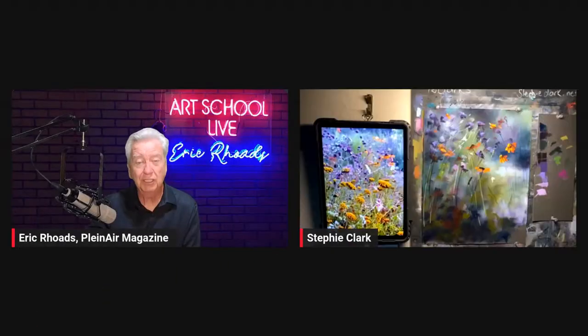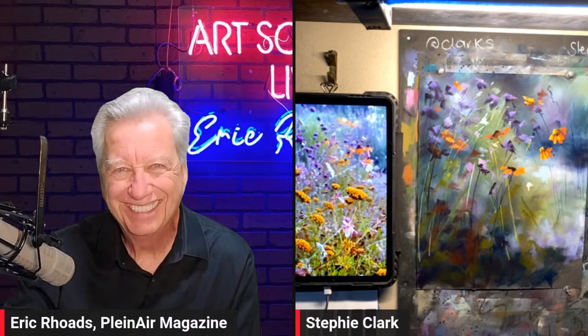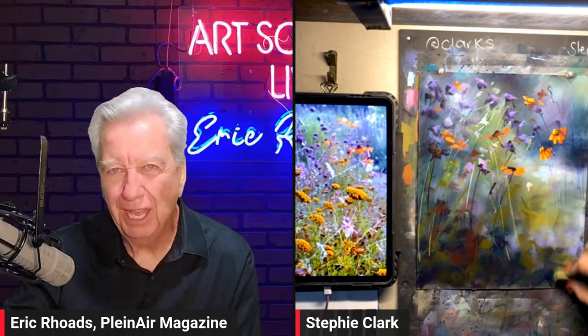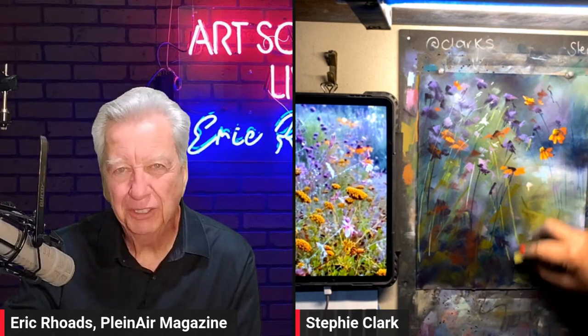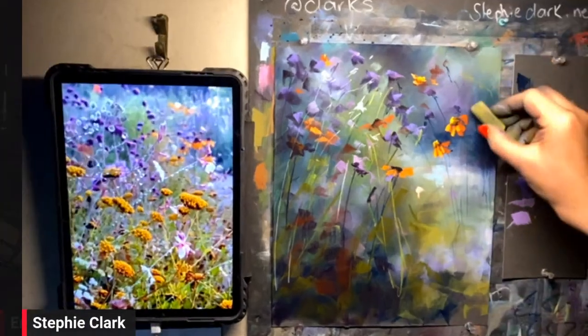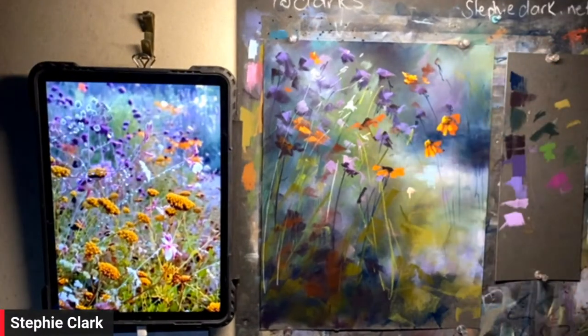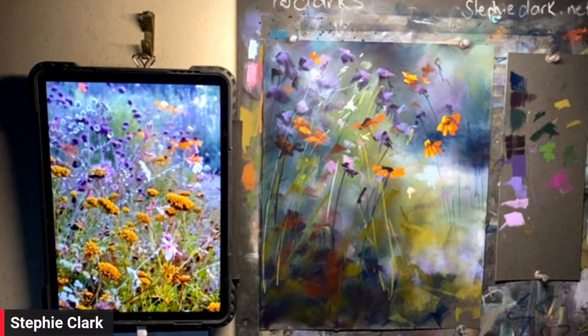Now we're going to get back to our guest Stephanie Clark. You are a rock star for staying up at 2:30 in the morning. Thank you for having me. You're going to be teaching on Pastel Live and doing something entirely different — what are you going to do? I am going to create a pastel opera for you!